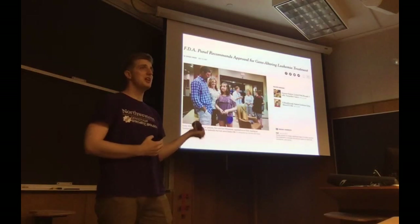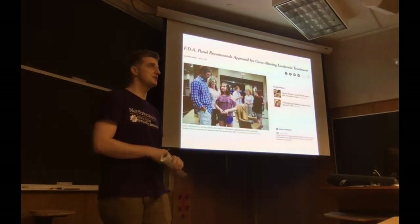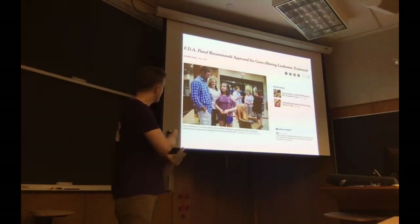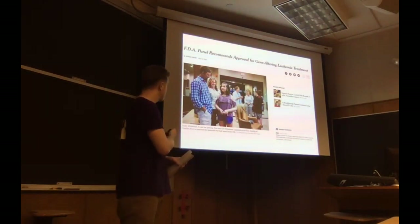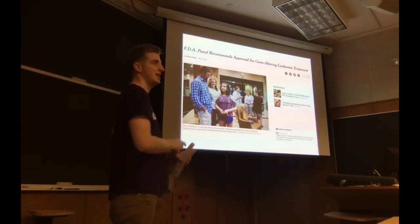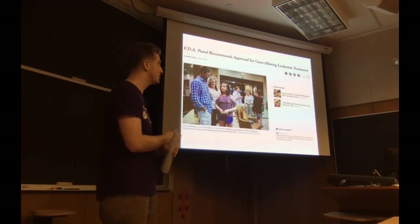Big news this month: the FDA panel recommended the first synthetic biology cell-based therapy — the T-cell CARs — for approval. This is Emily Whitehead, who was the first patient to get a T-cell CAR back in 2011. We're now done with the Phase III clinical trial, which is very promising for the field and what a lot of this technology could wind up doing.